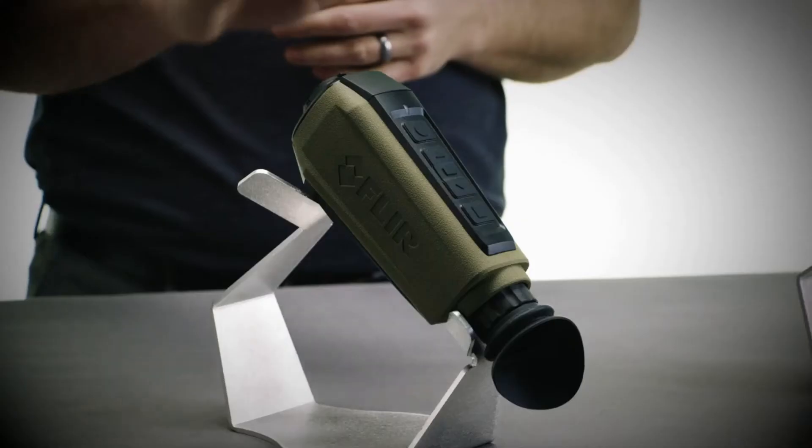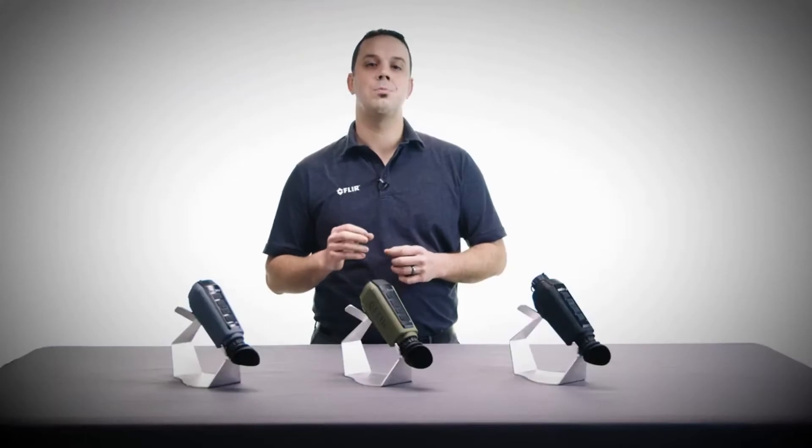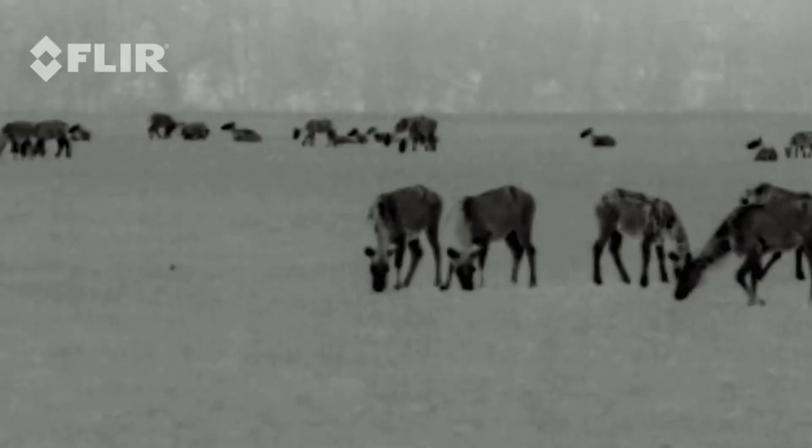Scion offers three different lens options for long-range or wide-angle viewing: 13.8mm, 18mm, or 25mm. Scion is also powered by FLIR's revolutionary Boson thermal core, featuring a 12-micron pixel pitch, resolutions up to 640x512, and industry-leading on-chip video processing.